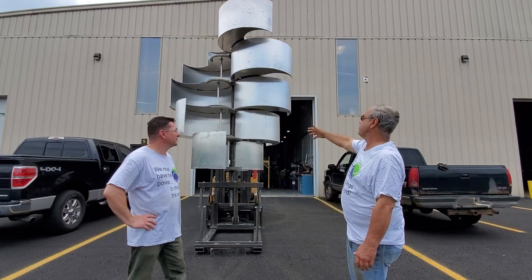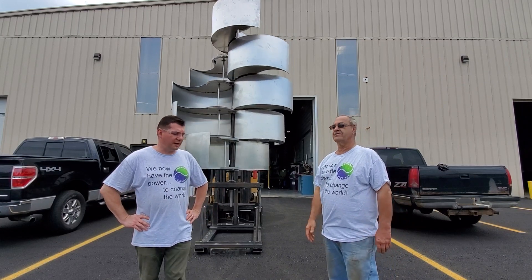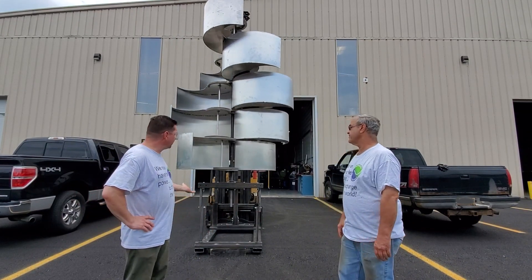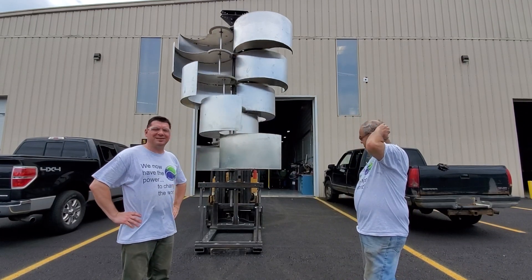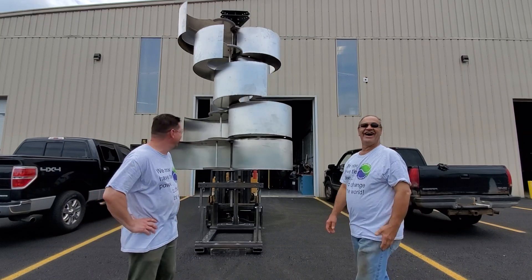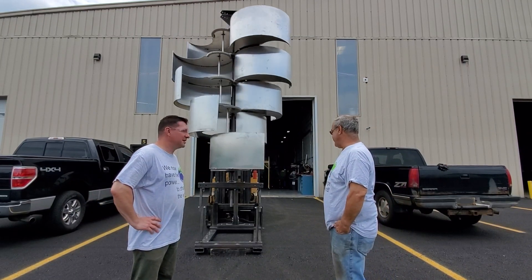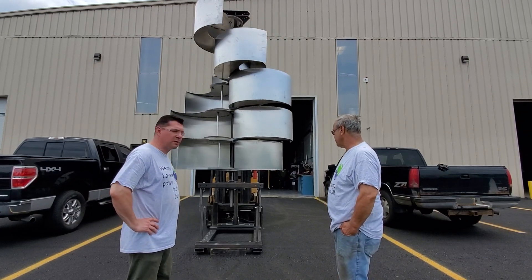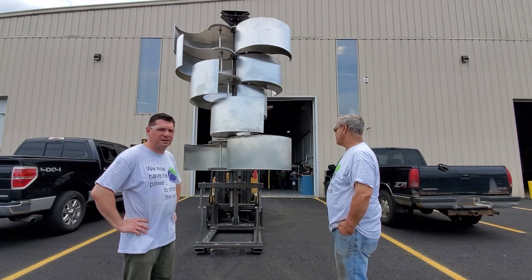Mounted up higher it's going to spin way better. We're on the ground here — there's ground effect and drag from the ground right now. We could lift it up on the forklift but I'm not sure I'm ready to go crazy with that yet. Let's keep it one step at a time. We'll work on the generator next — generator and some batteries below so we can dump it into the batteries and start getting power performance ratings.